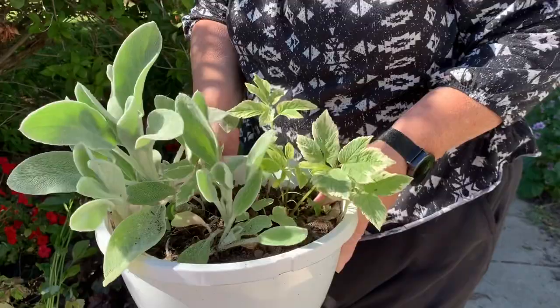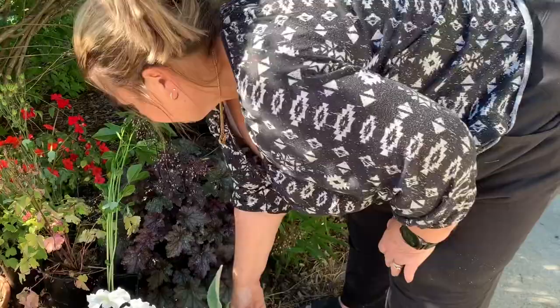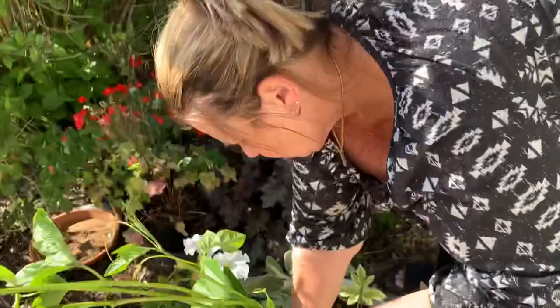This one is called snow on the mountain. Now, these are aggressive, so wherever you put them, if you don't want them spreading, just start pulling them out. There are also the passion flowers here — okay, I'll take them.